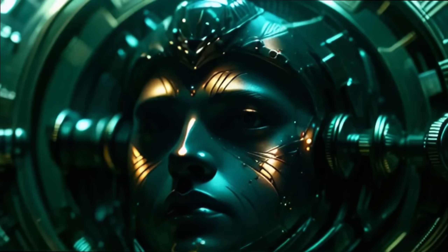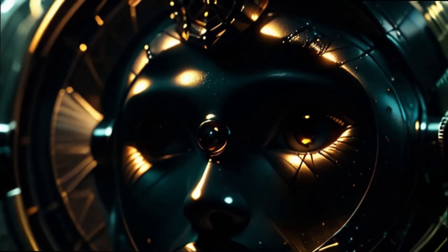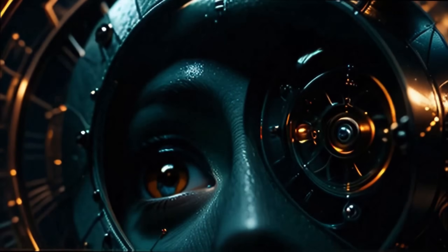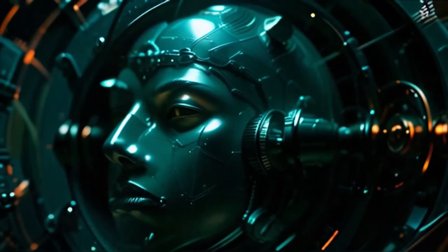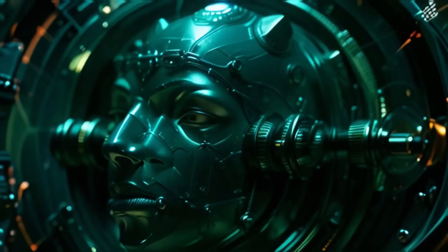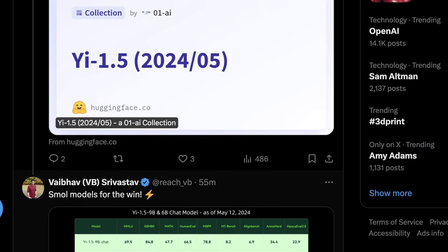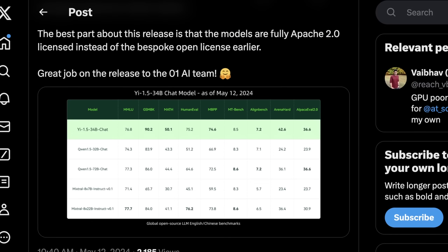Both the 6B and 9B parameter models of Yi beat Mistral 7B v0.2 and Gemma 7B. Gemma 7B never really performed well — most researchers consider it kind of a flop — and Mistral 7B v0.2 was really only interesting because of its context window, not its performance. All the checkpoints are on HuggingFace, and it's cool that in this day and age you'll see MLX compatibility appear in the comments within hours of a model release.